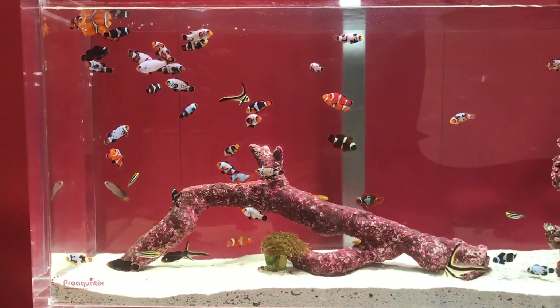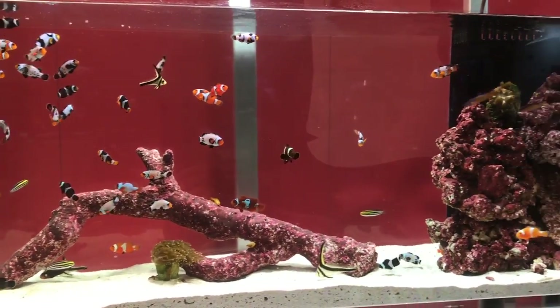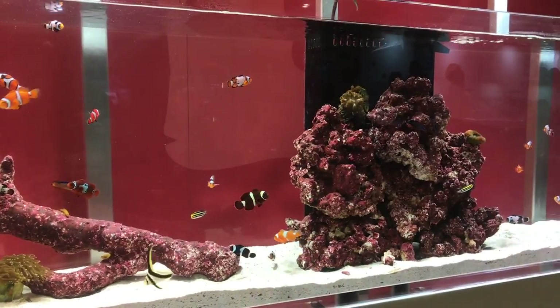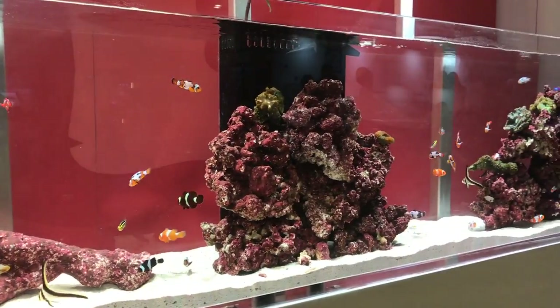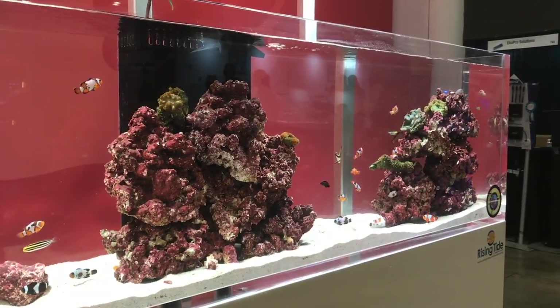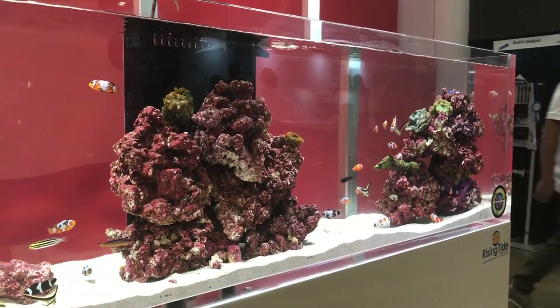Welcome to MACNA New Orleans Part 3. We're going to start off this segment with a couple of aquariums I found in the ProAquatics booth. ProAquatics has a whole bunch of breeding fish that spawn regularly, and from those eggs they raise the fish that are sold to fish stores across the nation.